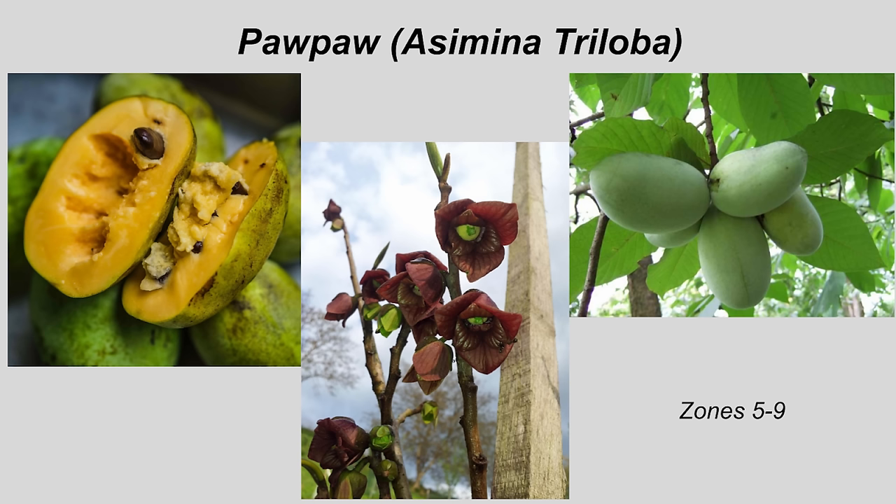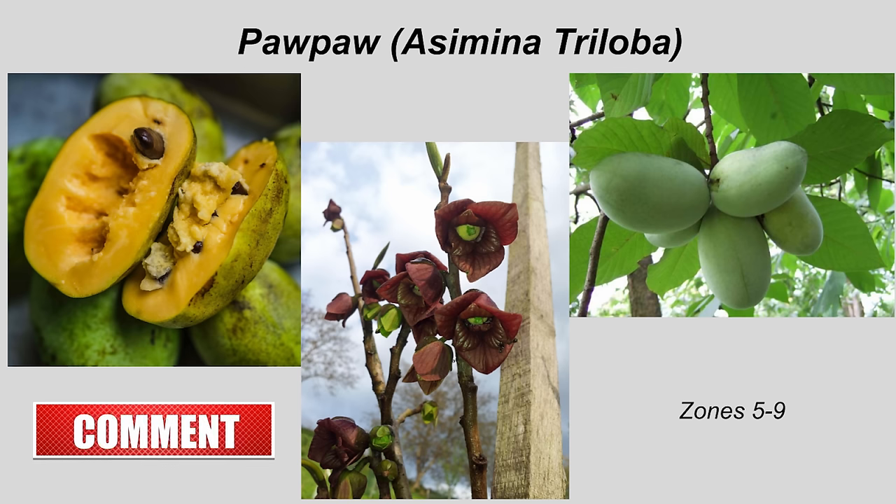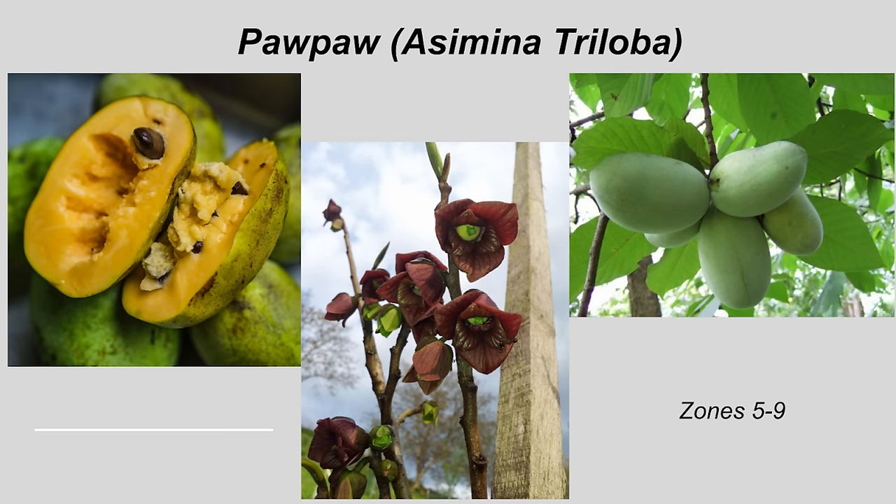The first tree on our list is the largest fruit native to North America. It is the pawpaw, or Asimina triloba. This is not to be confused with Carica papaya, or the tropical papaya. The confusion in the names comes from early explorers calling the pawpaw a papaya based on the fact that it kind of looks like a papaya. However, that's where the similarities cease — the trees look nothing alike and the fruit certainly tastes nothing alike.